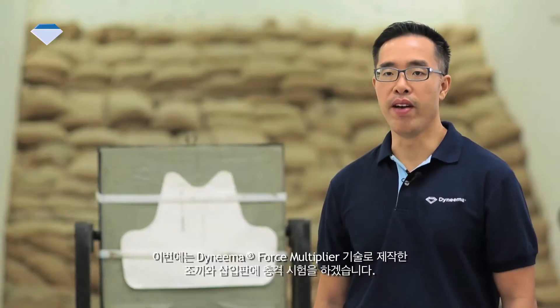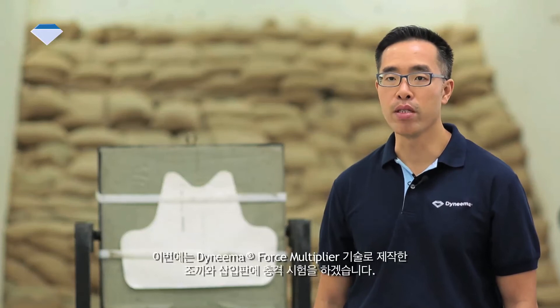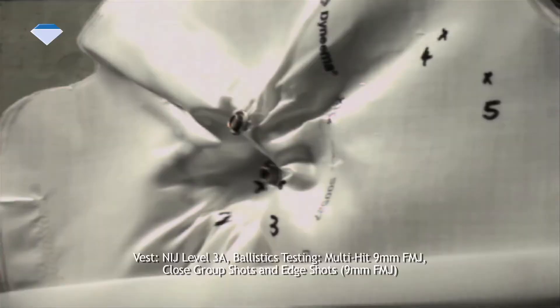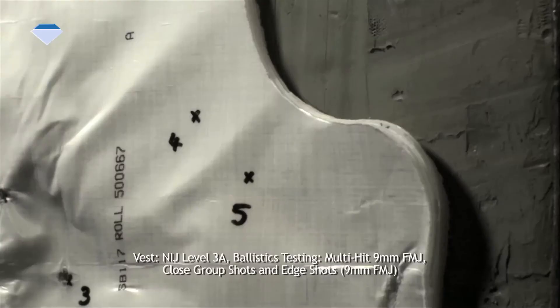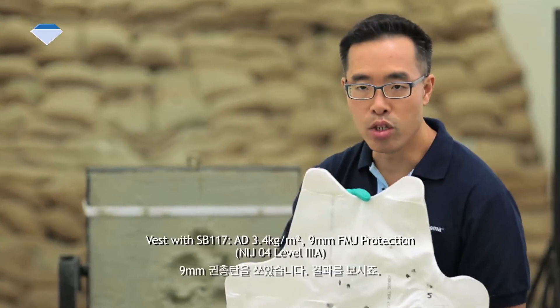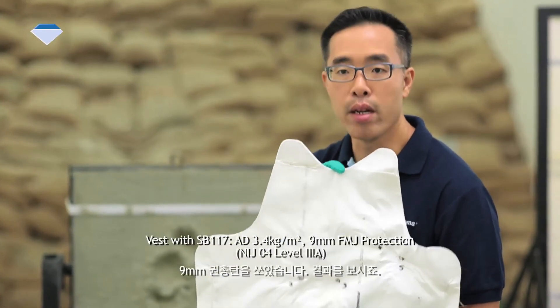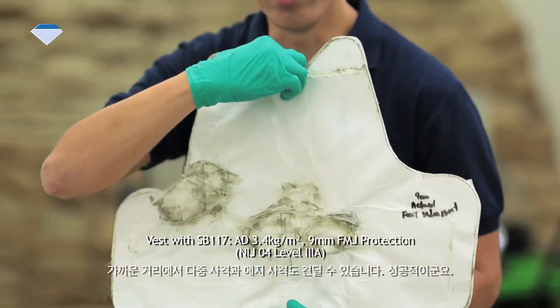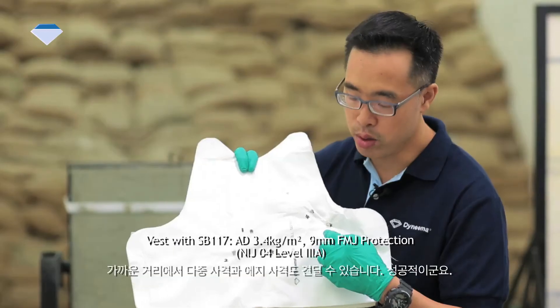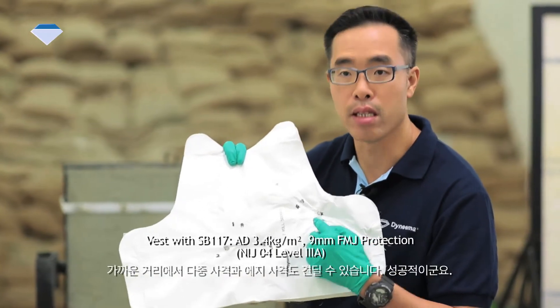Now, to put the vest and inserts with the Dyneema Force Multiplier Technology through ballistics testing. This is shot with the 9mm FMJ. Let's look at the results — no penetrations. Even after close-paced multi-hit shots and also edge shots, it is a success.